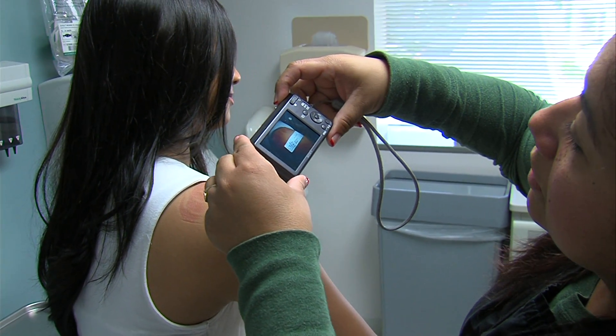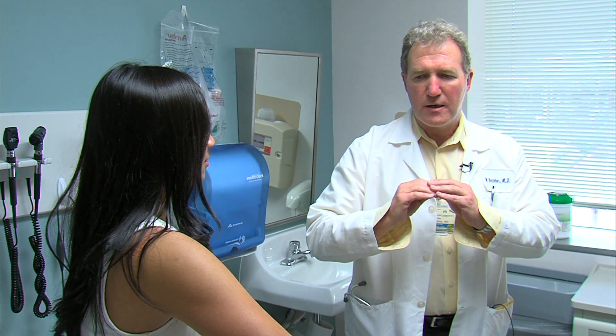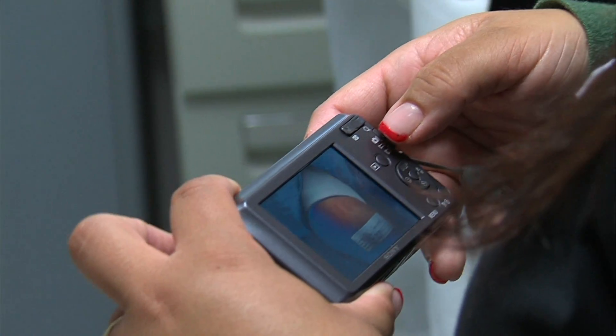Primary care doctors initiate the vast majority of Kaiser's teledermatology services. When doctors find a questionable skin problem, they have one of their staff take pictures of it, and the photos are sent directly to a dermatologist. Primary care doctor Martin Bartolak says it's a very useful tool. Even though it takes a little more time, they get almost immediate feedback for patients. Patients love it, and physicians learn quite a lot every time it happens as well.